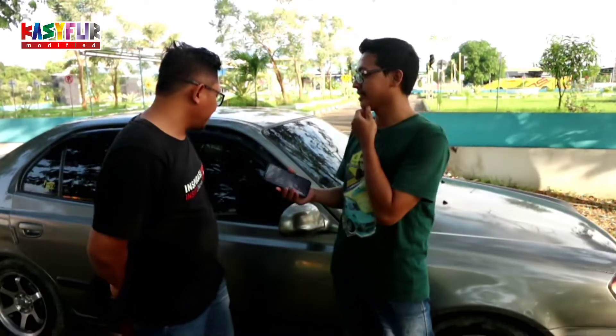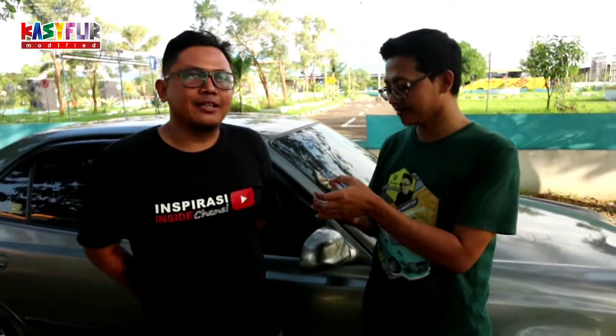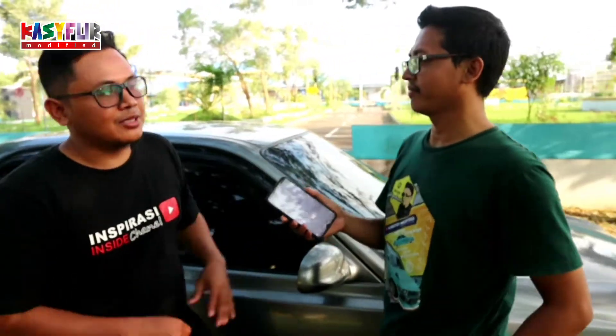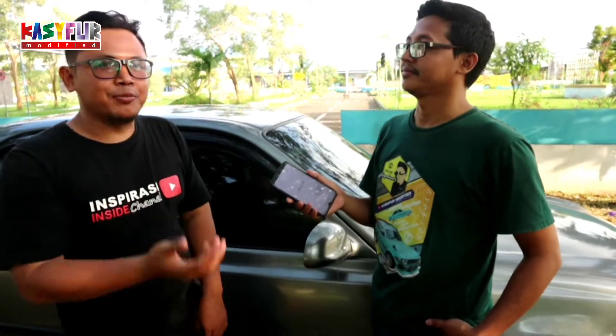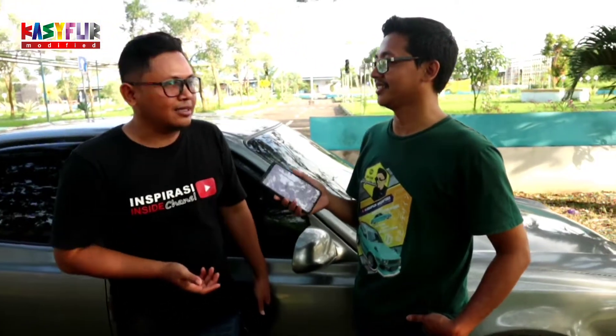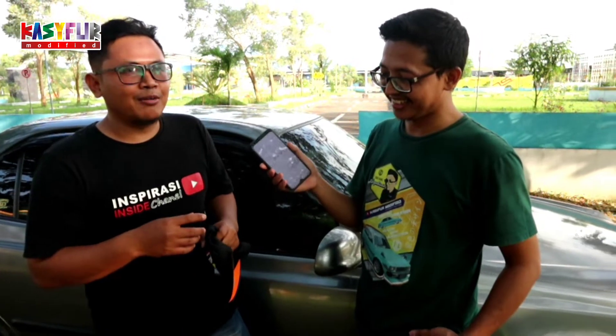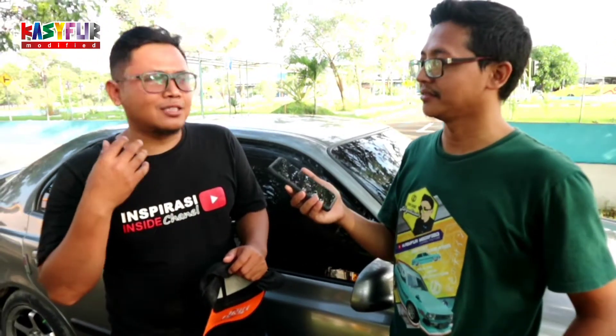Kenapa pilih Honda Avega? Ini saya cerita singkat ya. Saya beli mobil ini setelah riset dulu. Pengen punya mobil sedan dengan harga di kisaran 50 jutaan. Saat itu ada beberapa pilihan: ada Yos Limo, kemudian ada mobil-mobil Jepang seperti Soluna, dan juga ada Honda City.